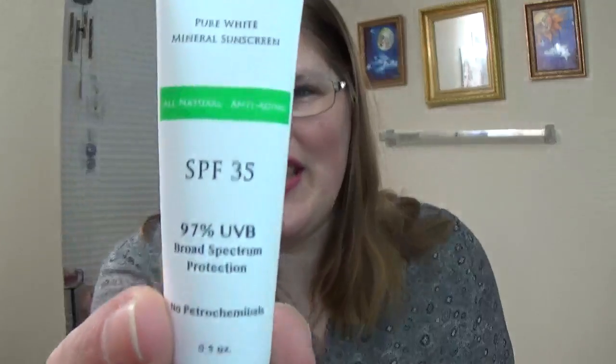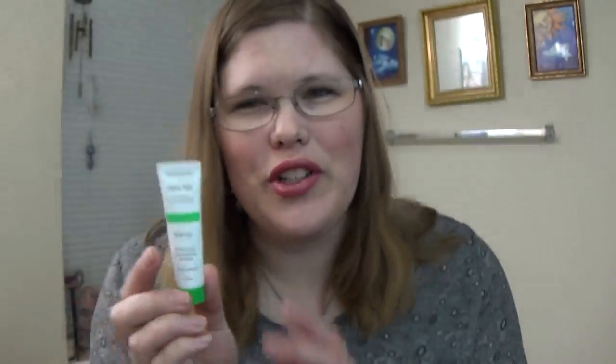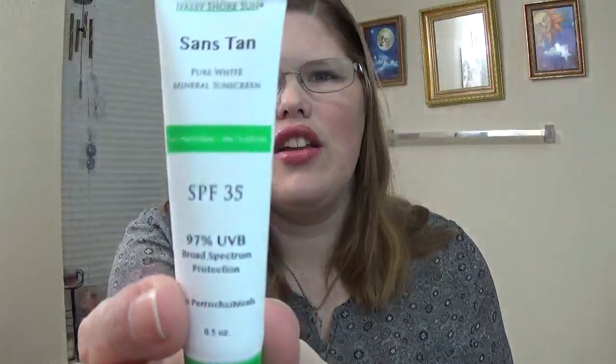This next one is a sunscreen, SPF 35, 97% UVB protection. Très fancy, but it's so tiny. It has no petrochemicals, so that's good. Us pasty girls need all the sunscreen we can get so we can stay nice and pasty and not turn into little lobster girls. So yay on that — I'll definitely be using this during the summer. It's called Sans Tan. Oh, I like that — 'without tan.' I like that.